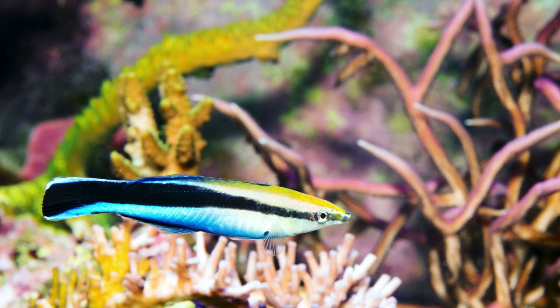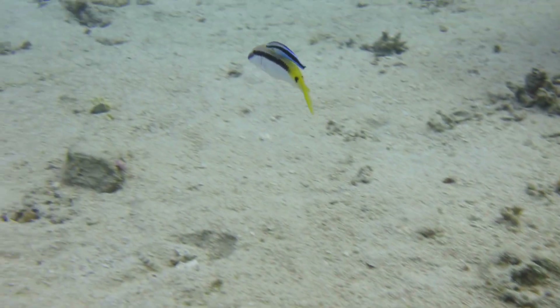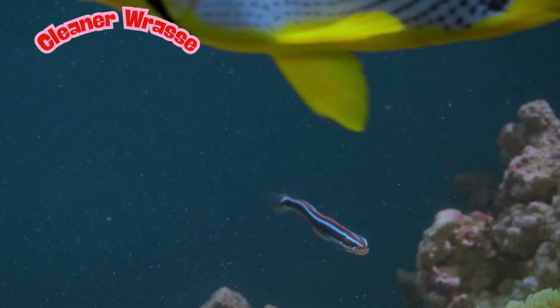What kind of fish cleans other fish's teeth and scales, just like an underwater dentist? These smart fish have special spots on the reef where bigger fish swim up and wait their turn to get cleaned. They love to eat dead skin, bugs, and even parasites off other fish — yuck for us, yum for them! What kind of fish is this? This is called a cleaner wrasse.